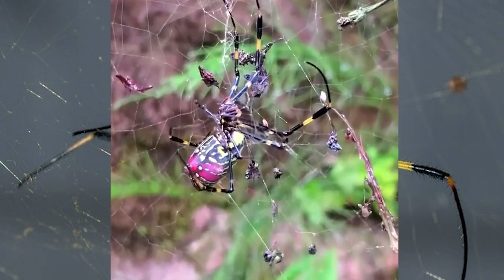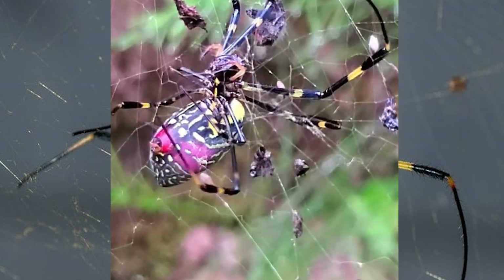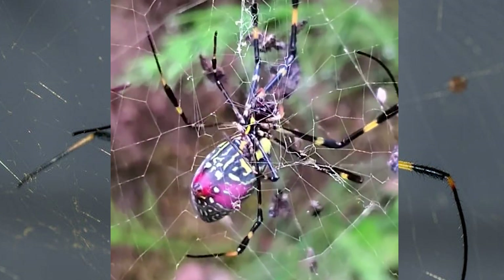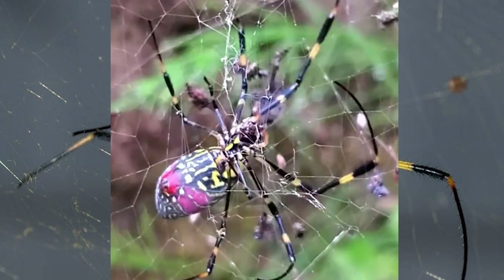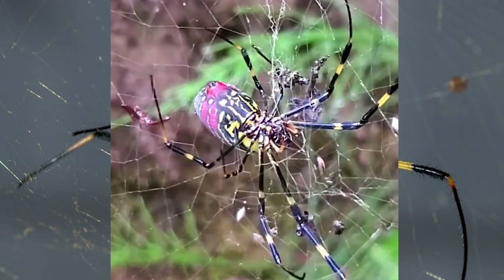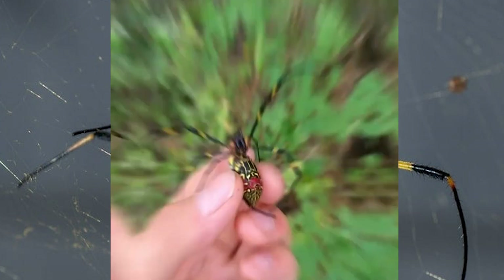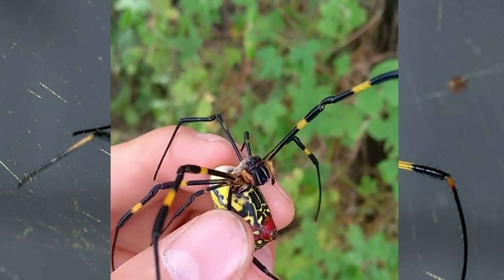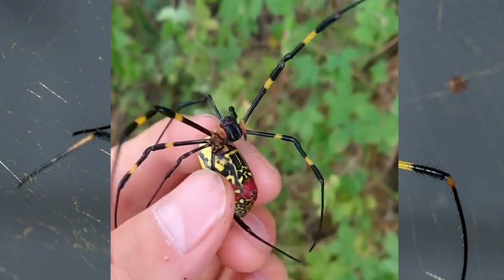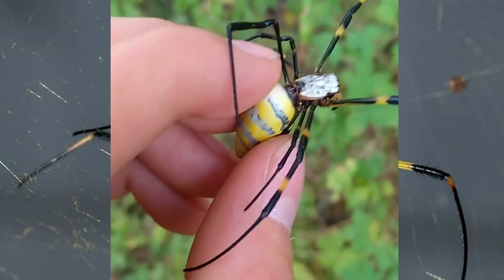What does a Joro spider look like? They have extremely long legs — legs can be four times as long as the body — with striped legs often yellow and black. Bright colors including red, yellow, brown, blue, and black. They usually appear in fall months, September and October, and weave distinct three-layered, orb-shaped, gold-tinted webs.